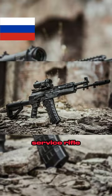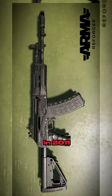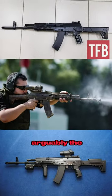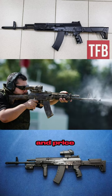This is Russia's new service rifle, the AK-12. First designed in 2011 by Vladimir Zlobin, his AK-12 — the Zlobin prototype — was arguably the best AK-12 so far, but was canned due to internal politics and price concerns.